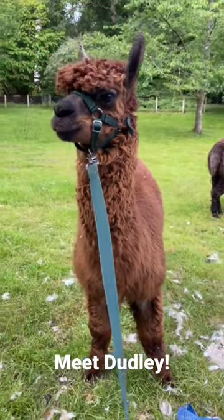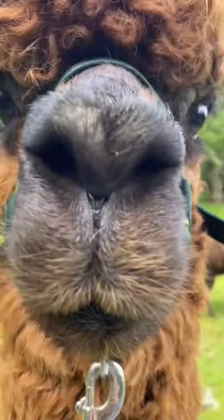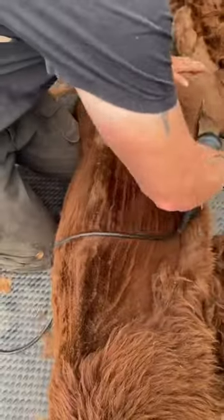So next up for his haircut is my curly-haired boy, Dudley. Dudley's been here from the very beginning. He was one of the very first alpacas we used to take walking — one of the originals.